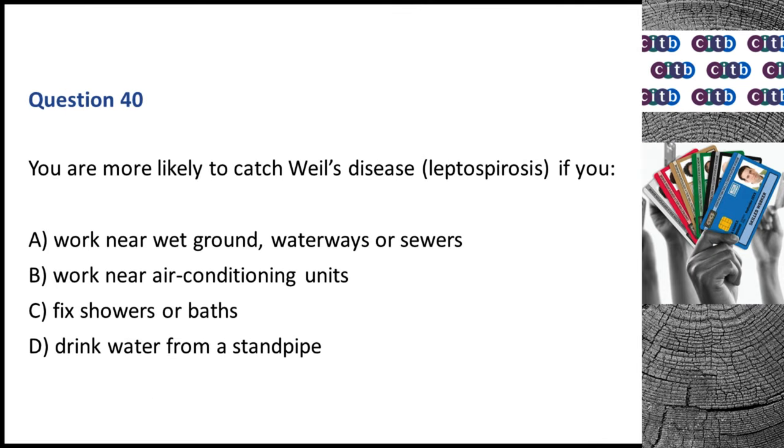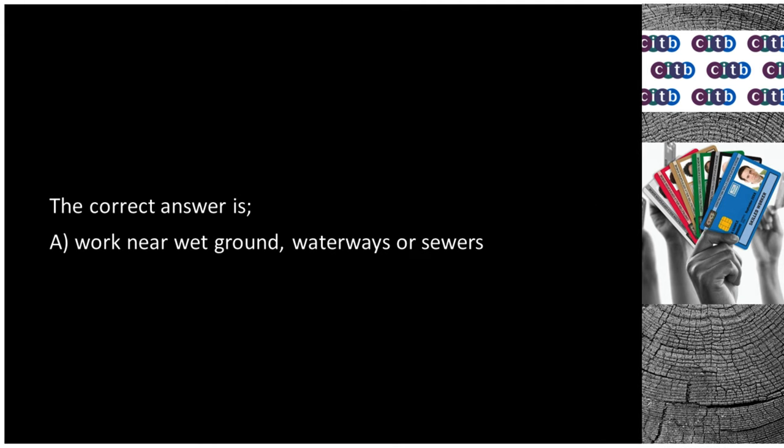Question 40. You are more likely to catch Weil's disease (leptospirosis) if you: A. Work near wet ground, waterways or sewers. B. Work near air conditioning units. C. Fix showers or baths. D. Drink water from a standpipe. The correct answer is A: Work near wet ground, waterways or sewers.